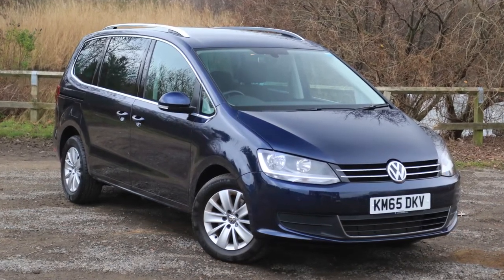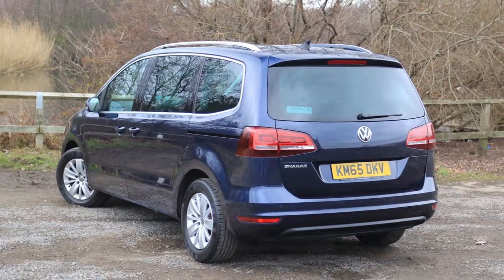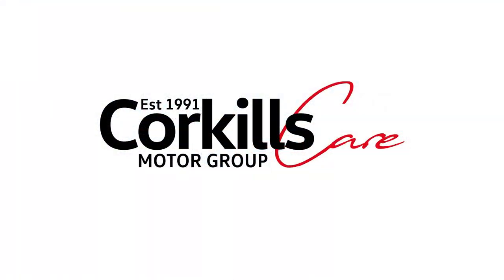This week's Car of the Week is the Volkswagen Sharan SE Nav. This is a rare car with a 184 PS engine and, like all cars, it's available now at Corkills.com. Please don't forget to like and hit the subscribe button if you haven't already, and let's take a look.